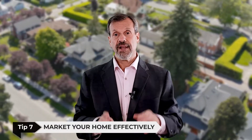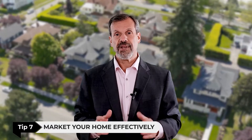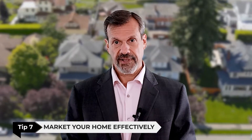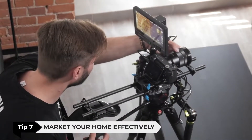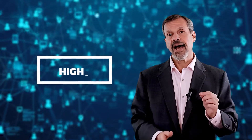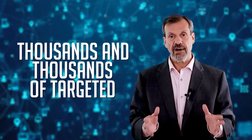Lastly, tip number seven: market your home effectively. After all of the above items are taken care of, this is the most important part about getting top dollar for your home. This means using professional photography and videography, creating a video tour, and listing your home on multiple online and social media platforms correctly. And most importantly, using detailed high-end digital technology and marketing to make sure that your home gets in front of thousands and thousands of targeted home buyers.